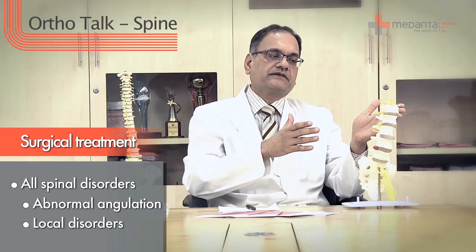We can offer surgical treatments for all spinal disorders, especially the ones relating to deformity — which means an abnormal angulation of the spine — or to treat the local disorders that arise in the spine.